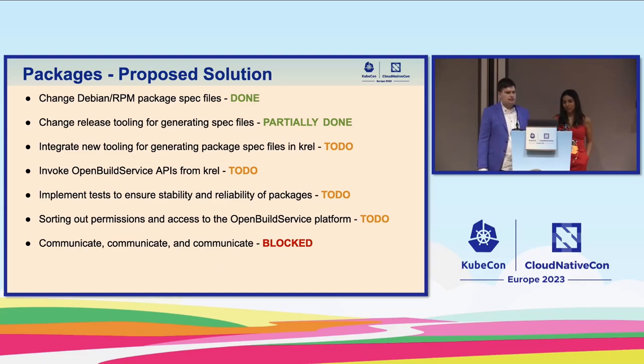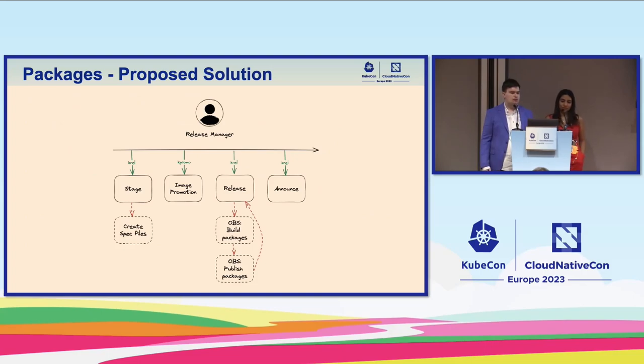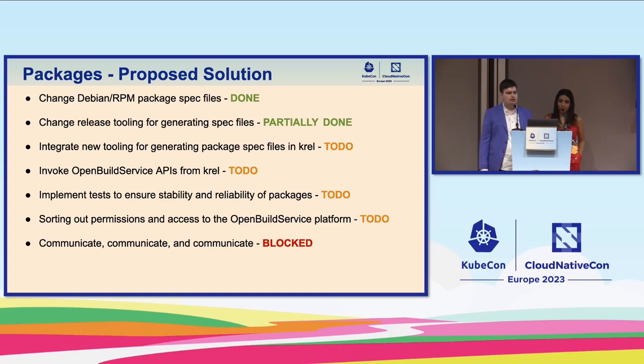Where we are right now: we've changed the Debian and RPM spec files to better support OBS and have a better structure. We also changed the tooling so we can generate spec files and archives for each release from templates — that is about 95% done. Next we need to integrate the new tooling for generating package spec files and archives in krel, so that the stage step actually happens. Then we need to implement the OBS API invocation in the release step in krel, and finally implement tests to assure stability and reliability of packages.